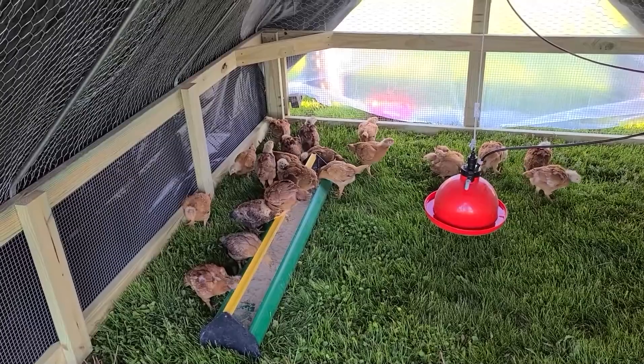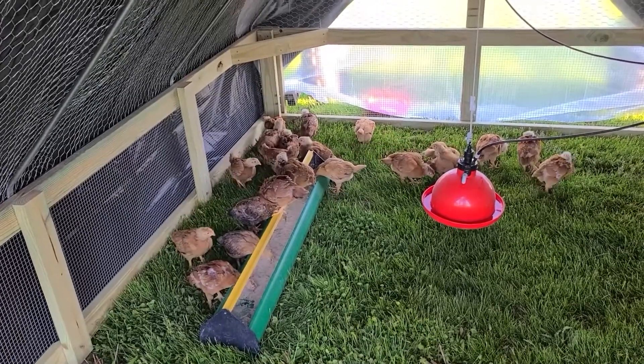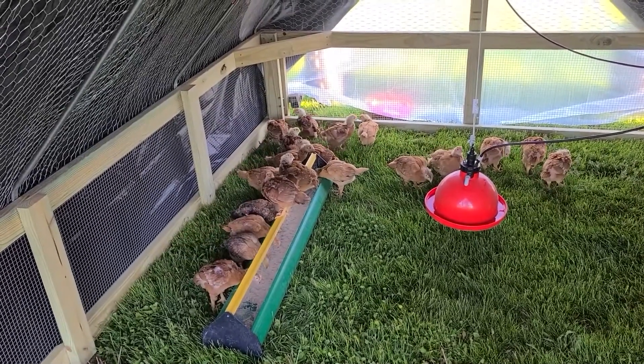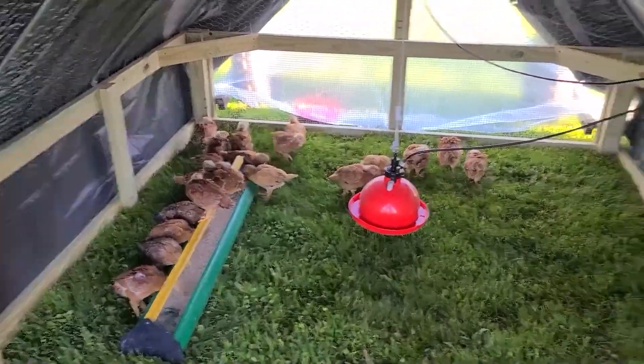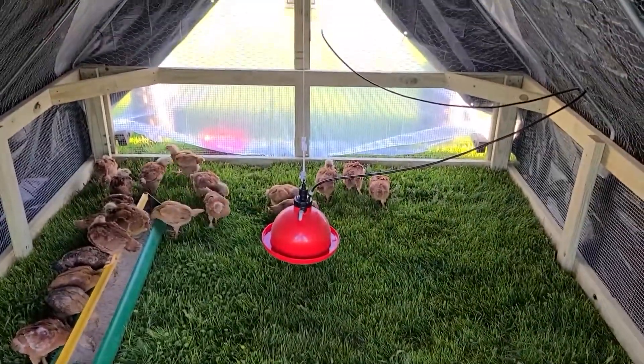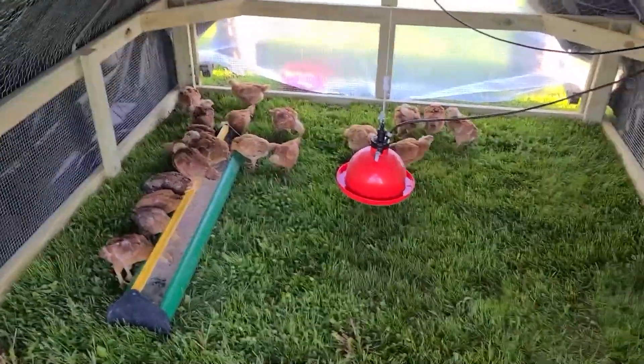At three weeks, I'm pretty happy they're out of the garage. I can get those two totes out, stop the stinking, get my garage back, and clean up all the dust. This is the three-week update — see you next week!